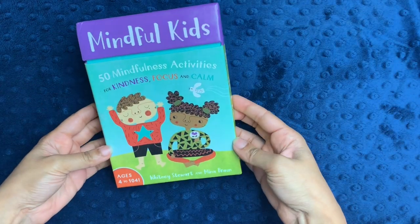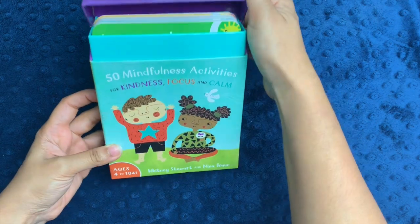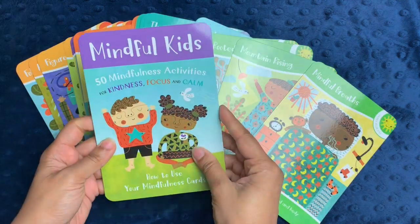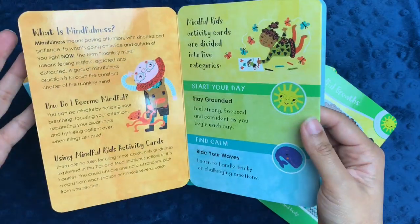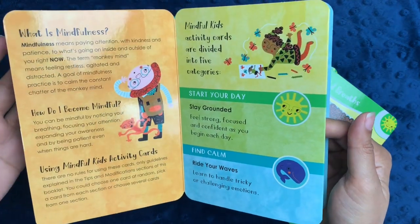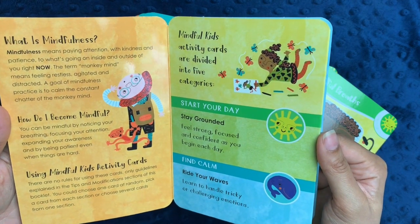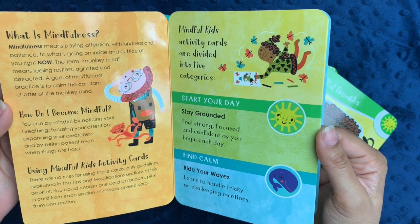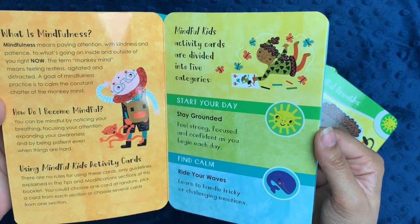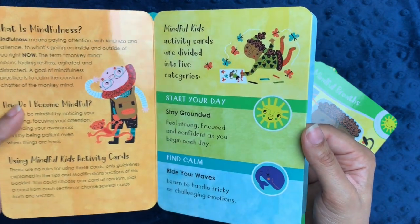The next cards I have here are Mindful Kids — it's 50 mindfulness activities for kindness, focus, and calm. It is for ages 4 to 104, and I completely agree with that. This kit comes with 50 different mindfulness activities and a little booklet. What is mindfulness? Mindfulness means paying attention with kindness and patience to what's going on inside and outside of you right now. The term 'monkey mind' means feeling restless, agitated, and distracted. A goal of mindfulness practice is to calm the constant chatter of the monkey mind. It talks about how you can focus your attention, breathe, and be patient even when things are hard.